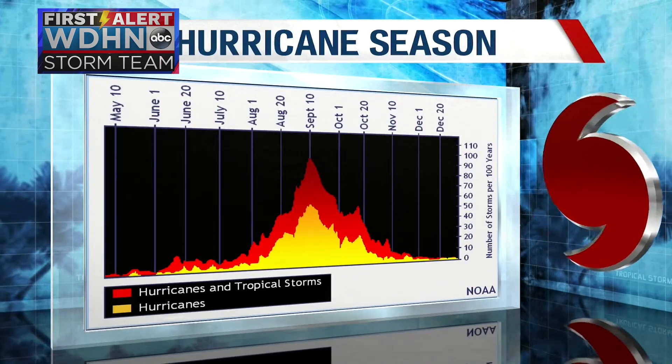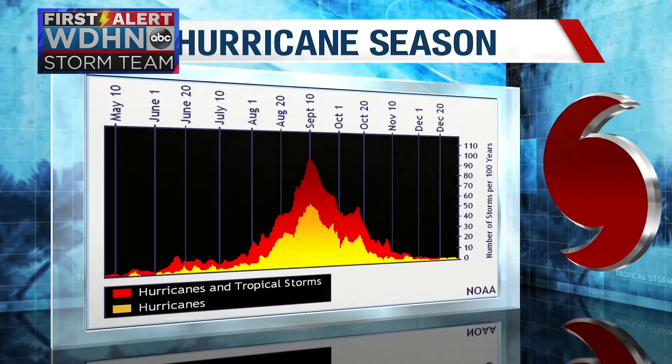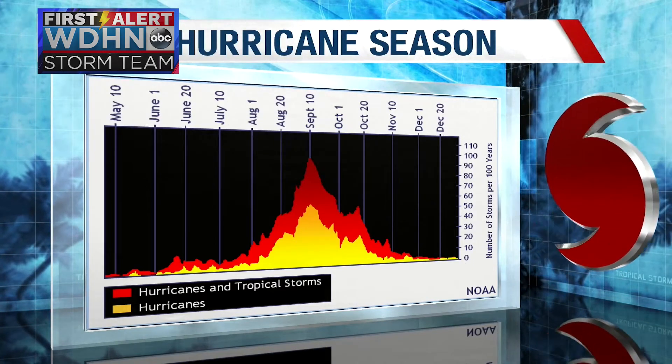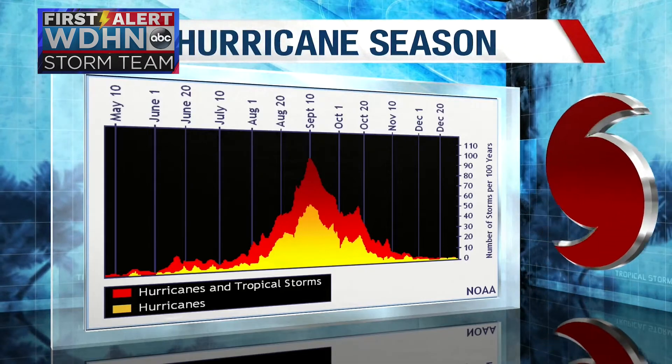Hurricane season begins on June 1st and ends on November 30th. The average peak of hurricane season takes place around September 10th, and a typical season averages around 12 storms.